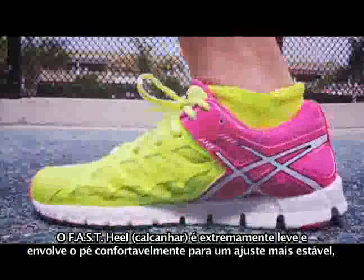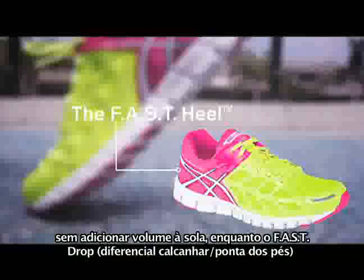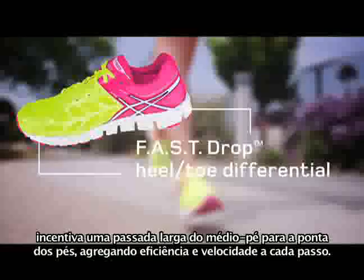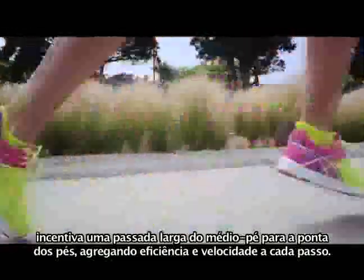The FAST heel is extremely lightweight and comfortably cut to your foot for a stable fit without adding structural bulk to the outsole, while the FAST drop heel-toe differential encourages a midfoot to forefoot stride, adding efficiency and speed to every step.